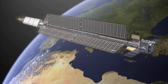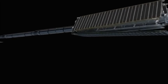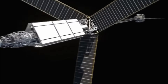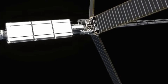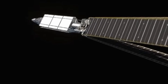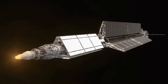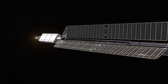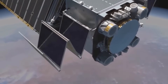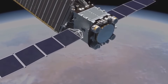Did you know that space tugs are like space trucks? They don't carry people — they carry things like satellites, parts for space stations, or science gear. This one uses powerful engines and sunlight from its big solar panels to keep going. It can travel for a long time without needing to come back. Space tugs help build and fix things far from Earth, and one day they might even help us get to Mars!